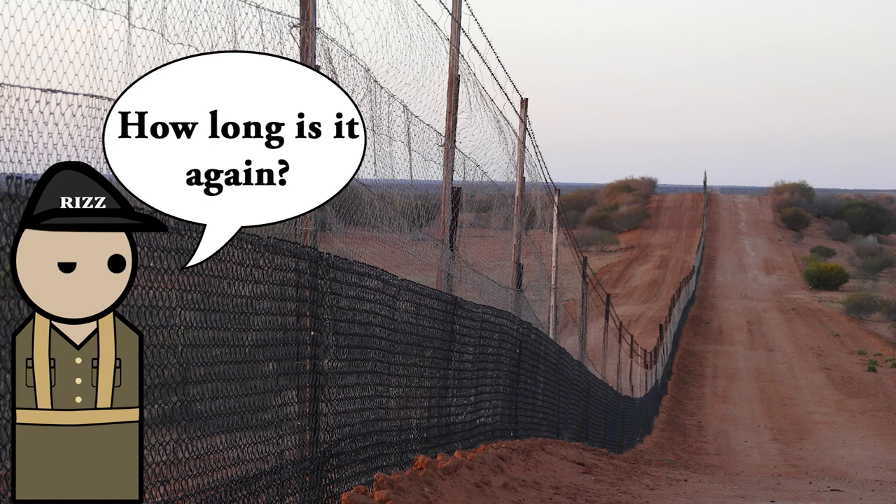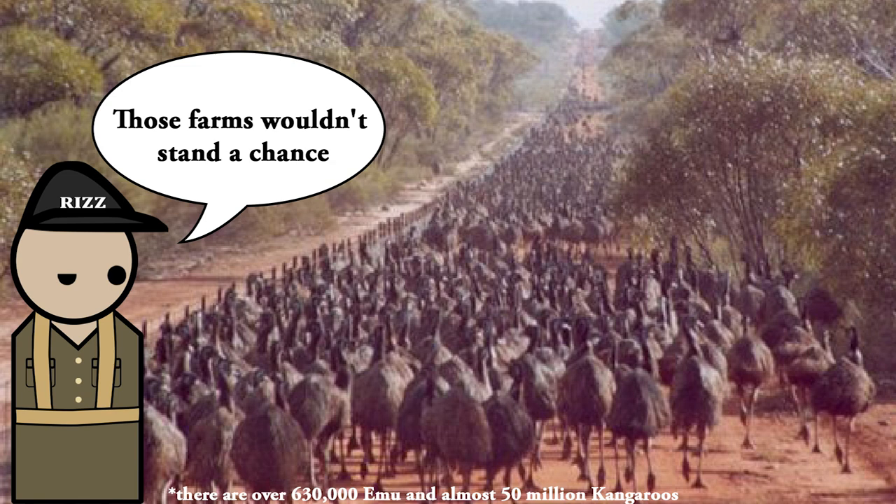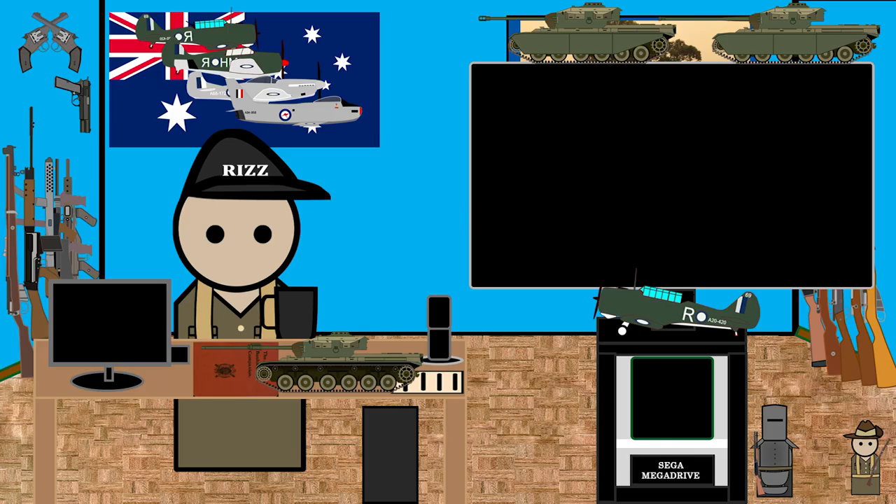Not surprisingly, they were used to keep away animals from farmlands — livestock and crops. Can you guess which is the longest fence?